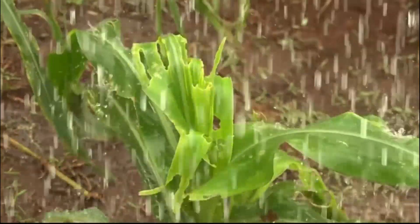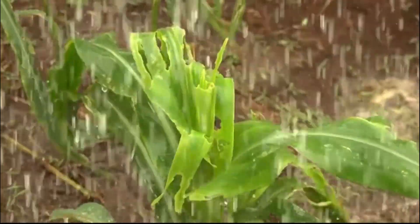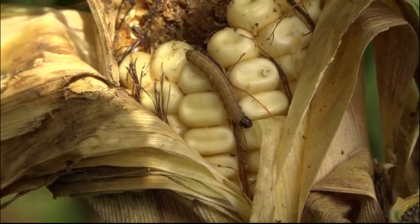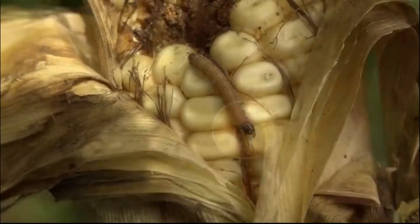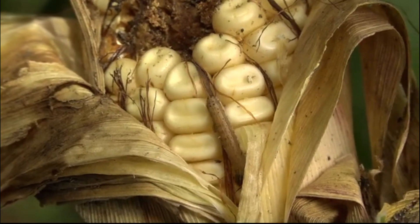Rain is helpful — there are fewer caterpillars because raindrops kill them. Heavy rain will also drown armyworms hiding in the whorl. The fall armyworm is large, and you can tell it apart from other caterpillars: it has an upside-down Y on its head, and on the rear side, four dots that form a square.